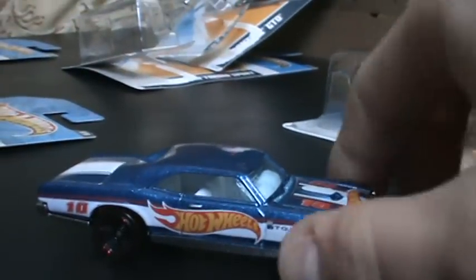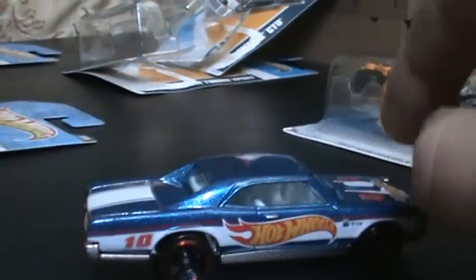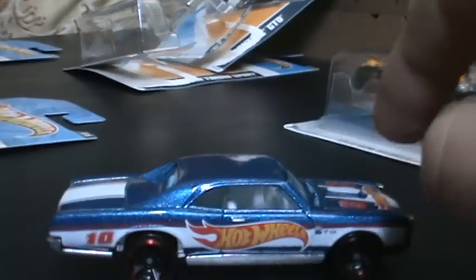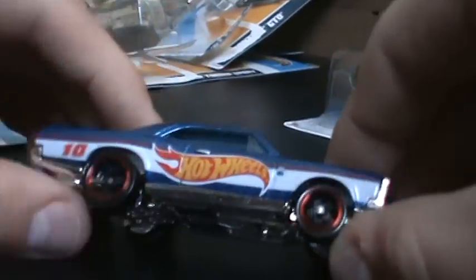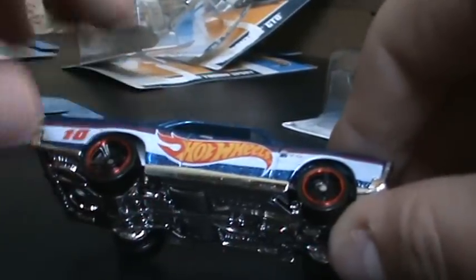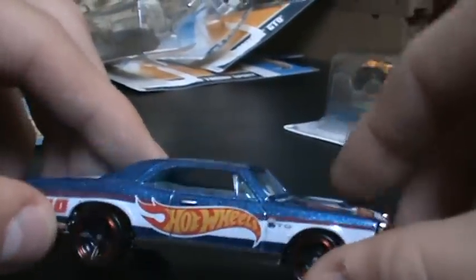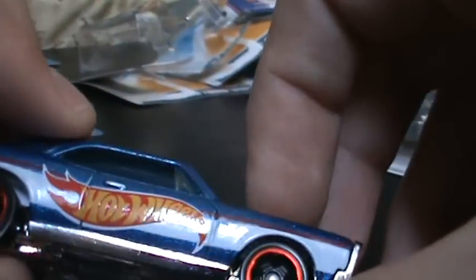I'm not too big a fan of this one, but this one is a really nice GTO. Not the biggest fan of this generation, but it's my second favorite, right next to the 72. You can see the red on the rims, black finish, Hot Wheels Racing number 10. And it says GTO — you can barely see it, but it does say it. It actually came out really good on that side.